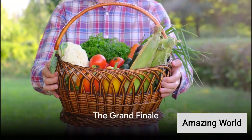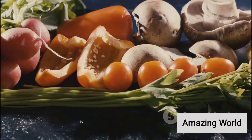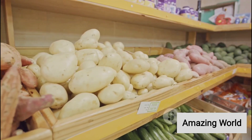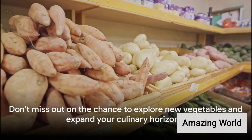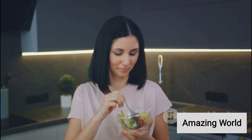So, how many vegetables have we explored today? A grand total of 56 vegetables, each unique and filled with their own flavor and nutritional benefits. Remember, the world of vegetables is vast and varied, so don't be afraid to try something new. Who knows? Your new favorite vegetable might just be waiting for you to discover.